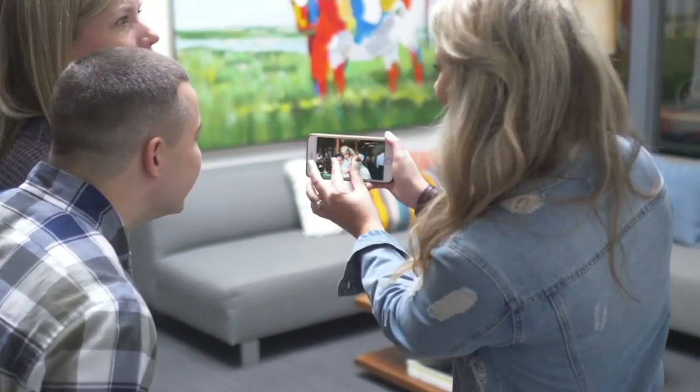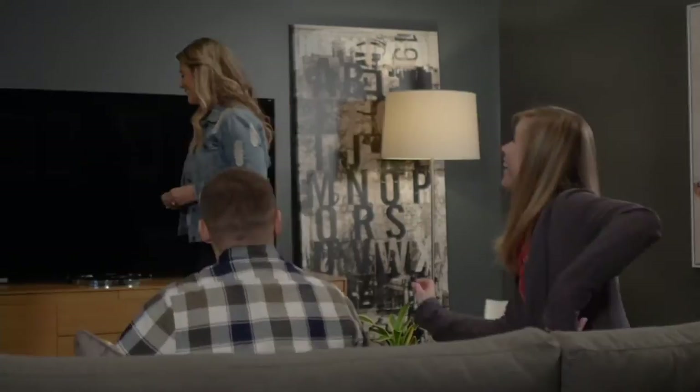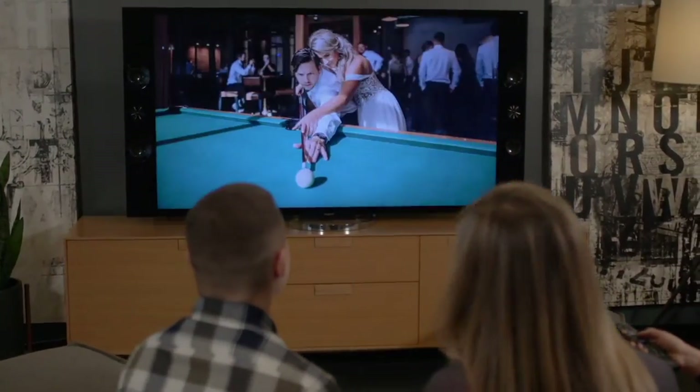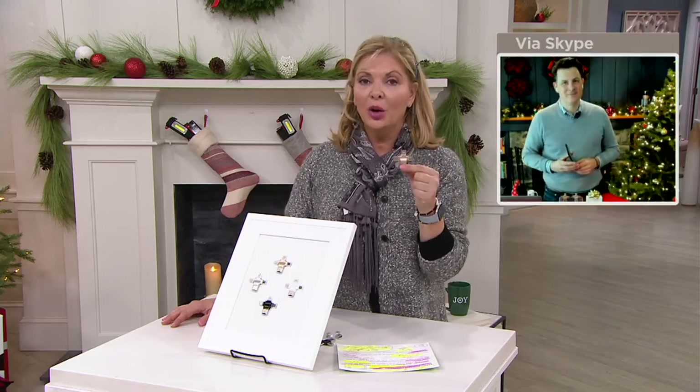We call it the Triple Play because it does three things. First, the biggest thing is backing up all that content - you tap the big green button on the app. Second, you can transfer: instead of gathering around the phone to look at wedding pictures, you can plug this into the back of a television with the USB port. Third, it allows you to expand your storage so you can shoot photos and videos and have them stored directly on the Triple Play - 128 gigabytes of additional storage capacity.